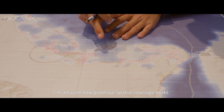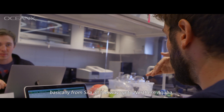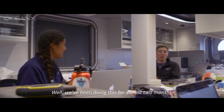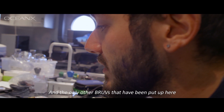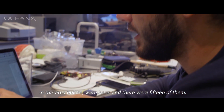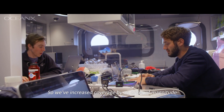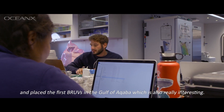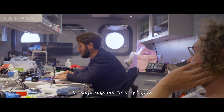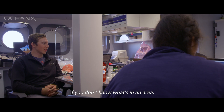I'm amazed how good our spatial coverage looks — really nice. We have very good coverage across the region, basically from Silla all the way up to northern Aqaba. We've been doing this for almost two months, and the only other BRUVs put here before were 15 of them. Now we've got 130, so we've increased coverage by an order of magnitude and placed the first BRUVs in the Gulf of Aqaba, which is really interesting and really important data.